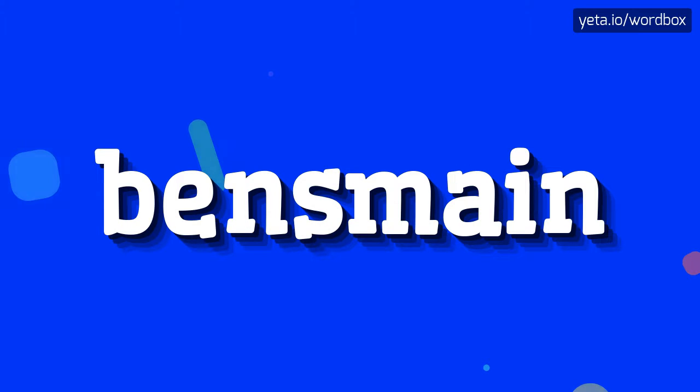Yo! Thanks for visiting this channel. So, now I will show you how to pronounce this word.